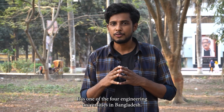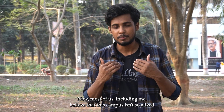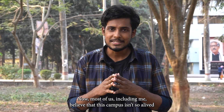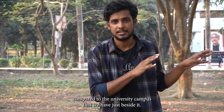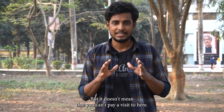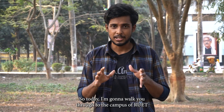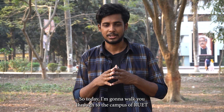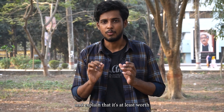I am here inside the campus of RUIT — it is one of the four engineering universities in Bangladesh. Now most of us, including me, believe that this campus isn't so alive compared to the university campus that we have just beside it, and that's kind of true. But it doesn't mean that you can't pay a visit here, so today I'm gonna walk you through the campus of RUIT and explain that it's worth at least one afternoon.